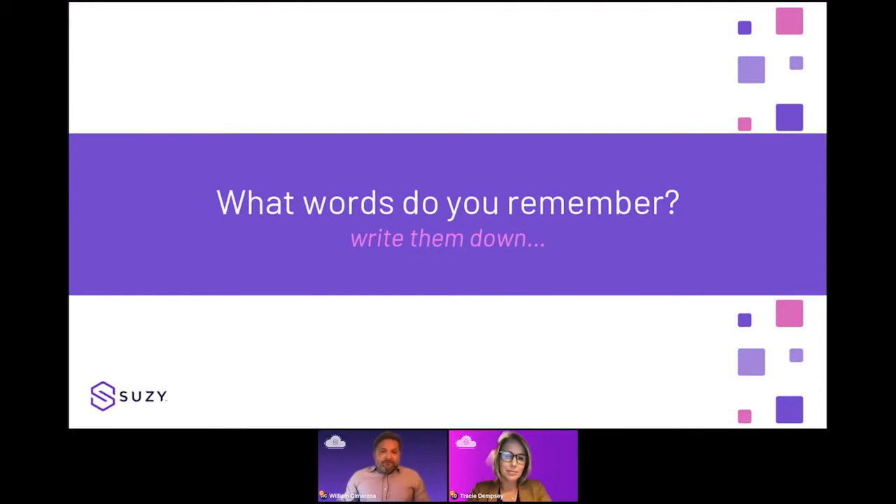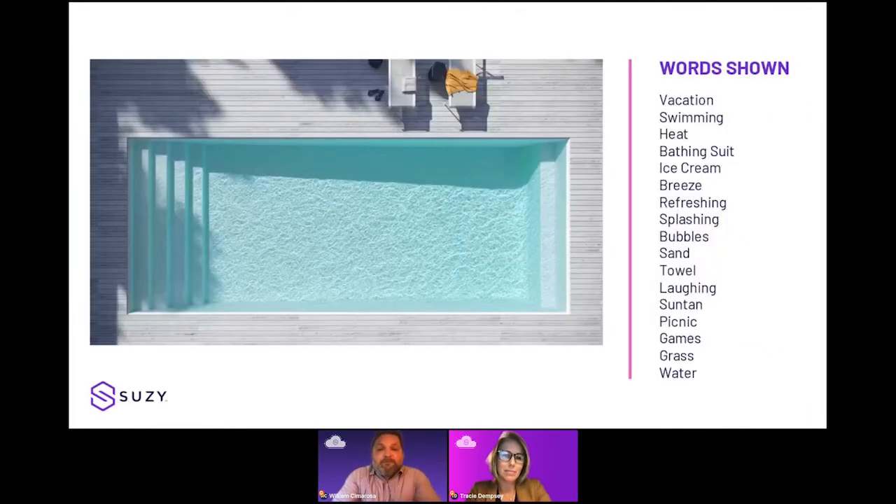What words do you remember? That was a very simple experience — just some visuals and some sounds. But consumers are having experiences all day, every day, some tied to brands, some tied to need states that are impacting the way they perceive and actually behave when it comes to buying and interacting with brands. What I'm showing here is a picture of a pool, and right next to it, all the words that were shown. You'll notice that the word pool isn't there. Perception is reality, and consumers are really the sums of all the experiences they've had.